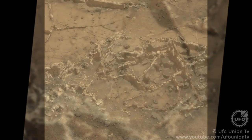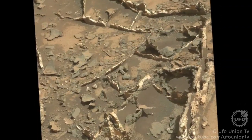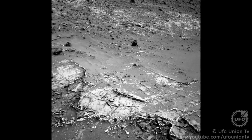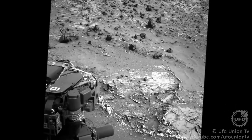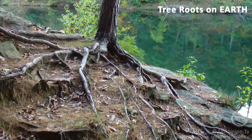Curiosity rover, which is actively exploring the surface of planet Mars, has come across something which looks very similar to fossilized tree roots. We have selected 42 images out of 500-plus images, which we will display in this video.